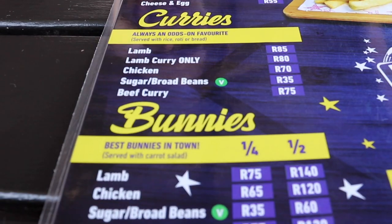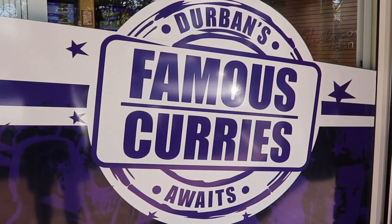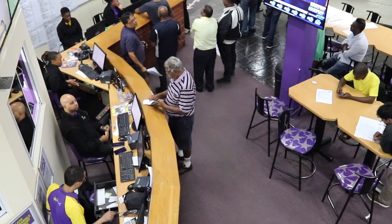Some bunnies you don't have to go very far for. Others you have to go all the way to Hollywood. Hollywood Bets. We're here at one of Durban's favorite bunny bars, Hollywood Bets in Springfield. Part of a chain — there's three of them in Durban — and you can bet here and you can eat bunnies. We're here for the bunnies. Let's go inside and check it out.